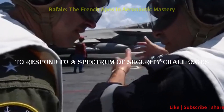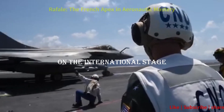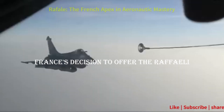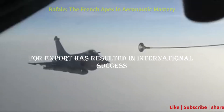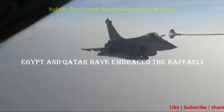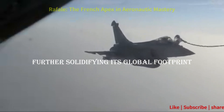France's decision to offer the Rafale for export has resulted in international success. Nations like India, Egypt, and Qatar have embraced the Rafale, further solidifying its global footprint.